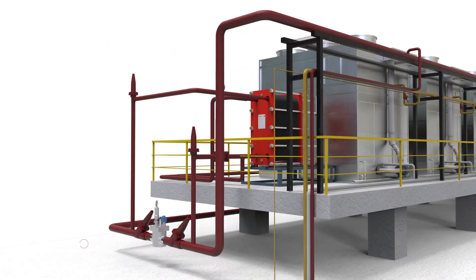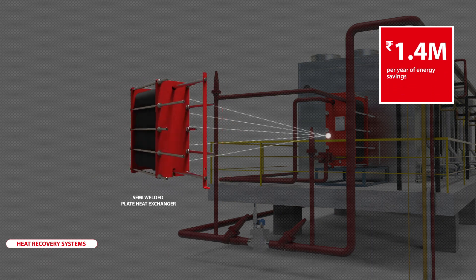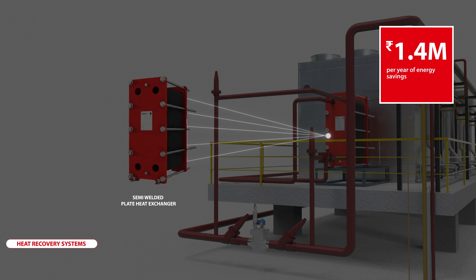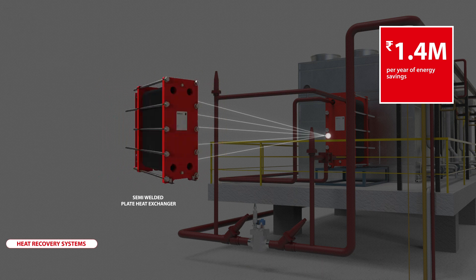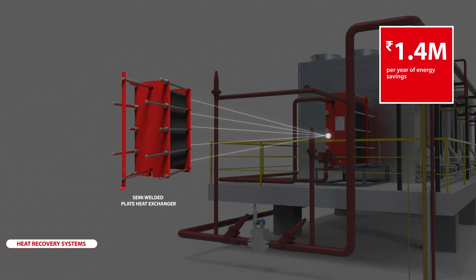Efficient energy recovery systems result in reduced power consumption. Danfoss heat recovery systems help recover up to 10% of the waste heat from the refrigeration system and save energy up to ₹14 lakhs per annum, which can be used for heating.